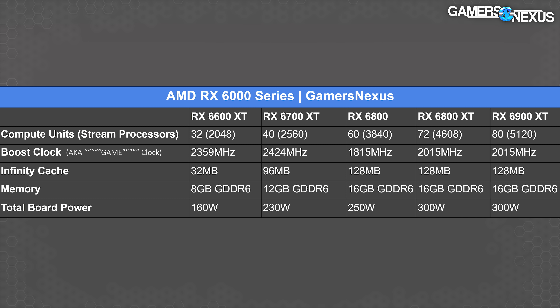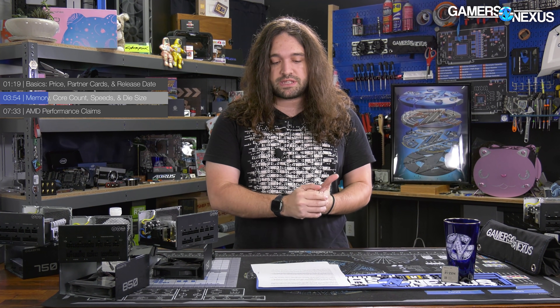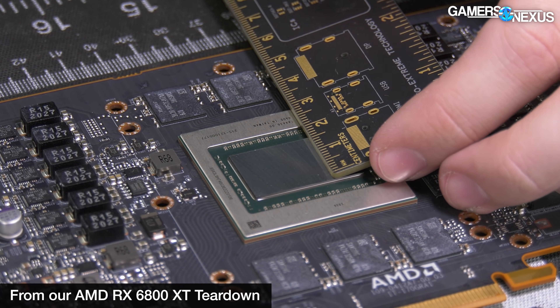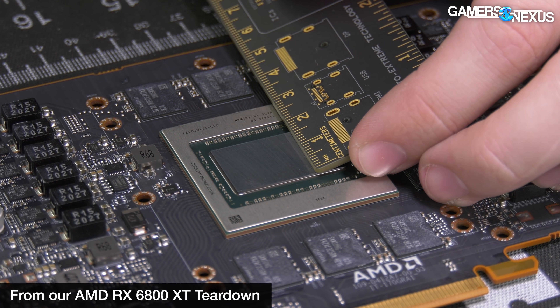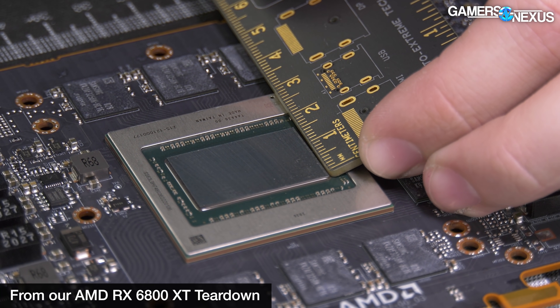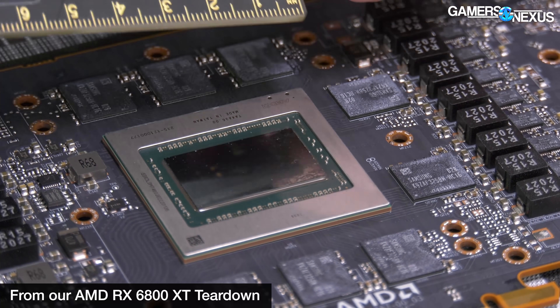AMD noted its power supply requirement guidance will be 500 watts total. Back to the die size — that's really the critical part of all of this. The die size we were able to confirm directly with AMD is 237 mm² for the 6600 XT. For perspective, the 6800 XT is a 520 mm² die size — a massive difference in the area of wafer being used. If things work as they normally do, that means more units per wafer and better yield per unit.